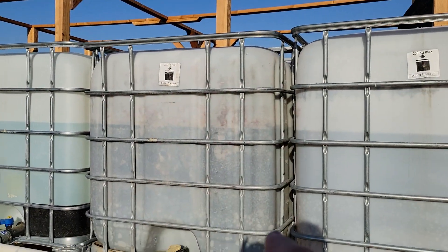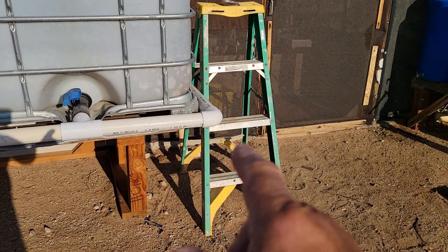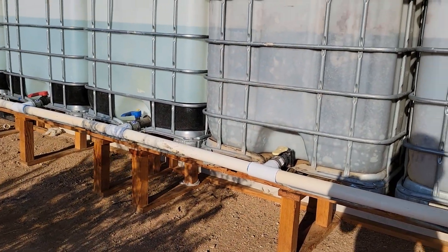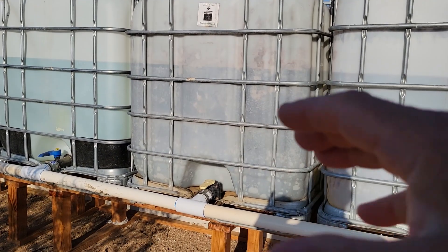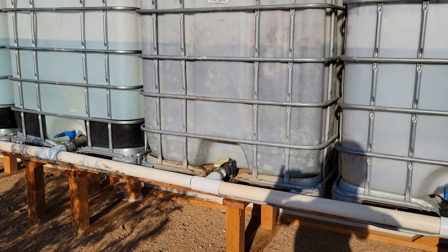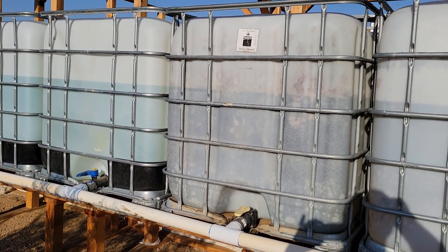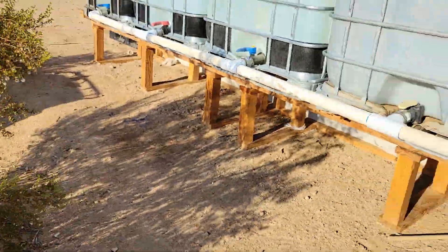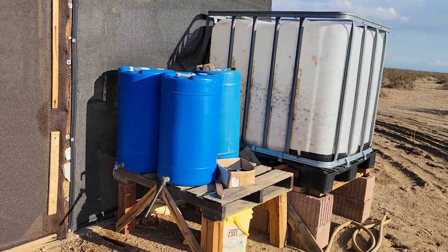I've got some floating algae in this one, and I left my ladder here so tomorrow morning I'll be coming down with an old pair of long barbecue tongs to reach in and grab that stuff and toss it under the bush. The bushes like it — they'll eat up that algae.